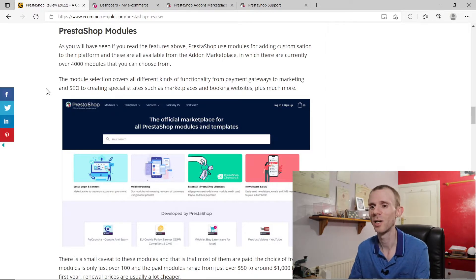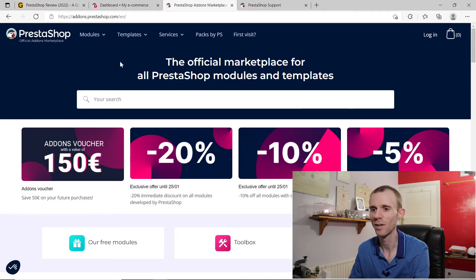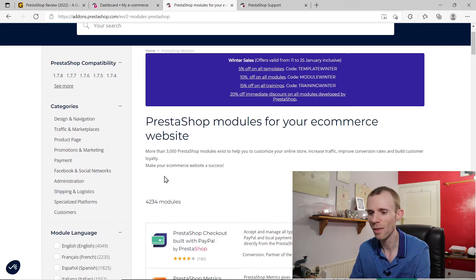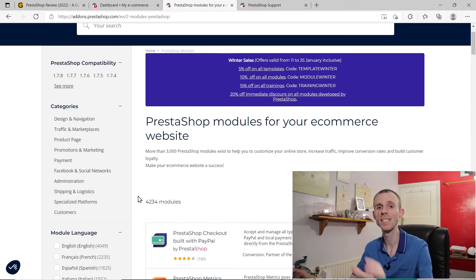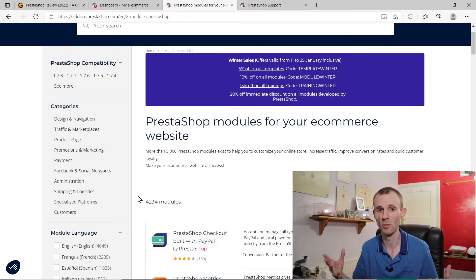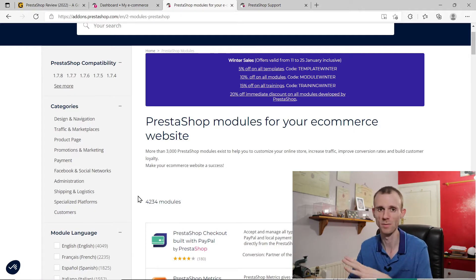When it comes to PrestaShop modules there's a huge selection. If we jump over to the add-on marketplace and select modules, you'll see there's over 4,000 to choose from, which is actually one of the largest selections of add-on features of any platform out there — only surpassed by things like Shopify and WooCommerce.